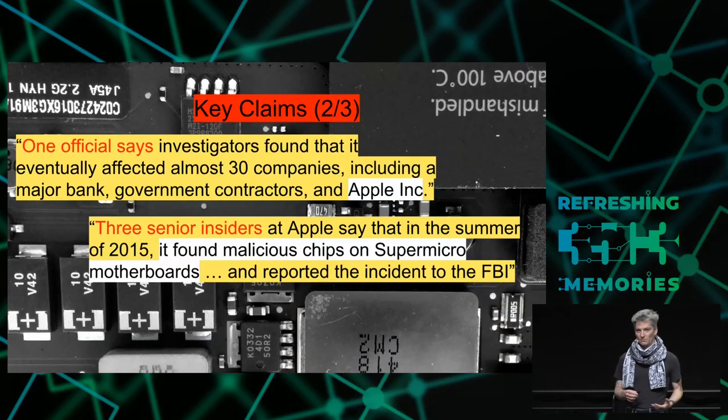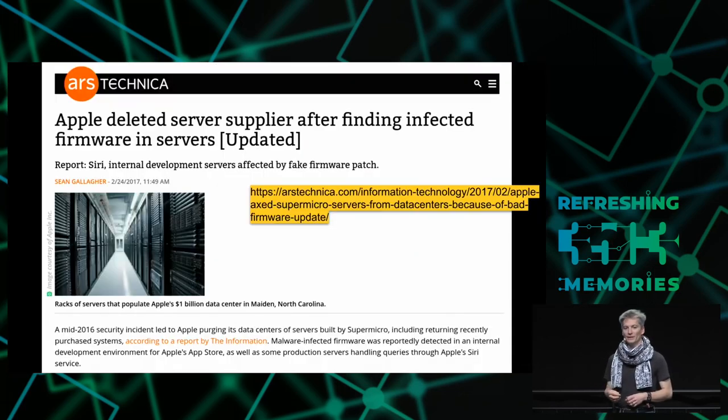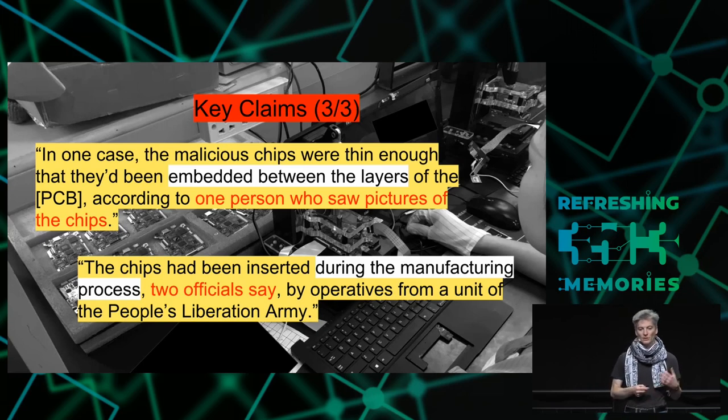The other claim in the article is that it affected 30 different companies, including Apple. Bloomberg alleges that Apple found malicious chips independently on their Supermicro boards, went to the FBI about it, and then severed ties with Supermicro. This corroborated a story from early 2017 that Apple had removed Supermicro from their data centers. Apple denied there was a firmware issue, but it's interesting that perhaps those two events were related. The third set of claims is that on some implants, they were actually put between the layers on the PCB. And the most explosive claim is that this was done by operatives from the Chinese People's Liberation Army.